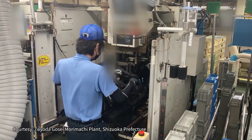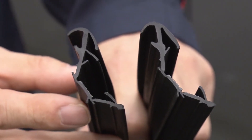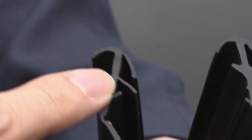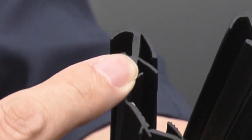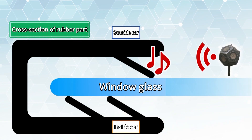So Toyota Gose did something to the weatherstrip. Looking at the one on the left, another lip has been added. We improved it so that it has two lips — we added another one to it. By having two lips, it's designed to minimize sound vibrations in two stages.